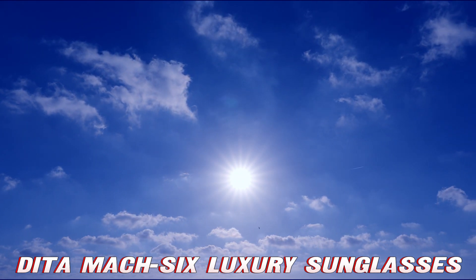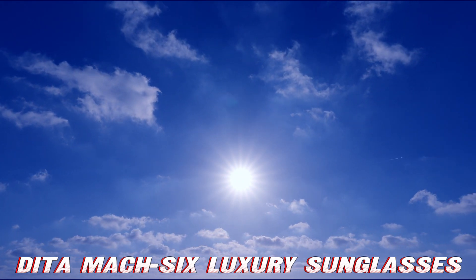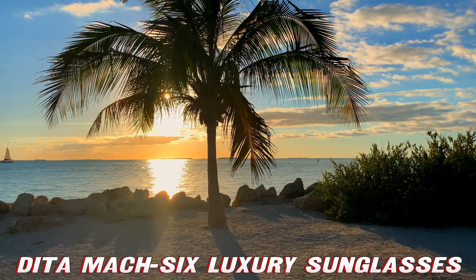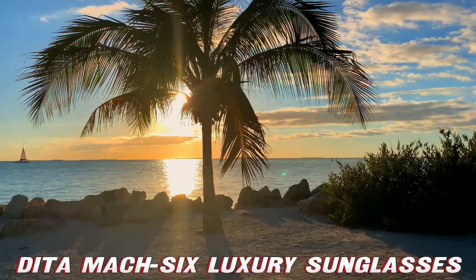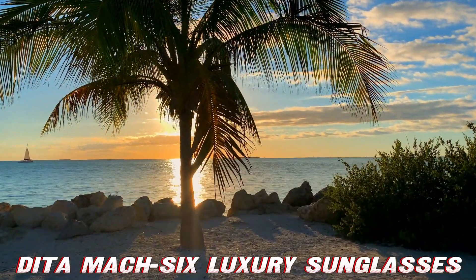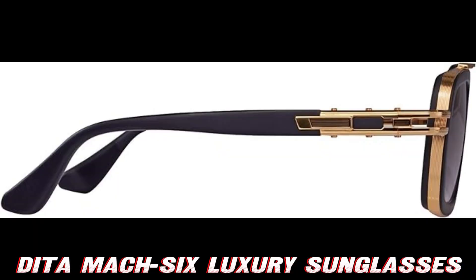Ever wonder what James Bond would wear if he were a jet-setting pilot? Well, these bad boys might just be the answer. What makes these shades so special? Picture this: black rhodium frame with yellow gold accents. It's like your eyes are wearing a tuxedo to a disco party.